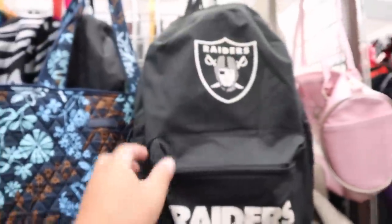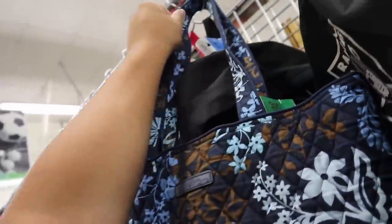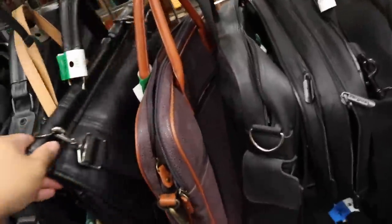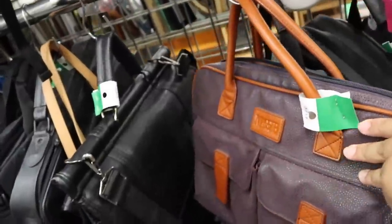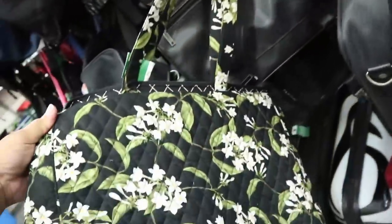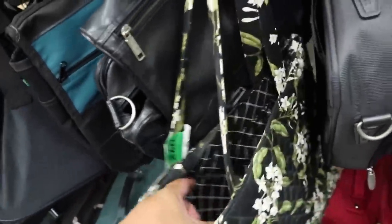There is a Raiders backpack right here, and it's next to this Vera Bradley tote bag which is actually really nice for only $4. I think that's pretty good. I'm going to have to check it again upon closer inspection — sometimes I get too excited when I see things and then I notice some sort of damage. Is this also a Vera Bradley? Maybe, perhaps.